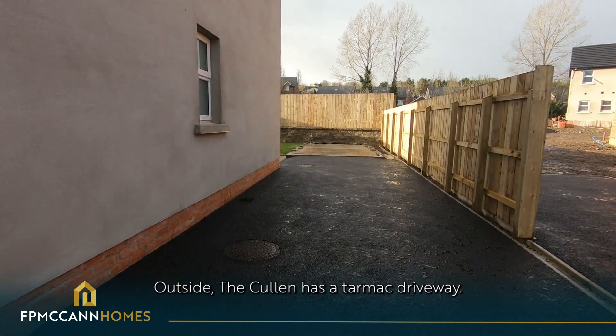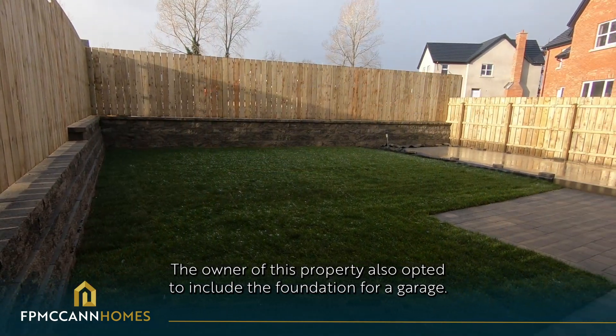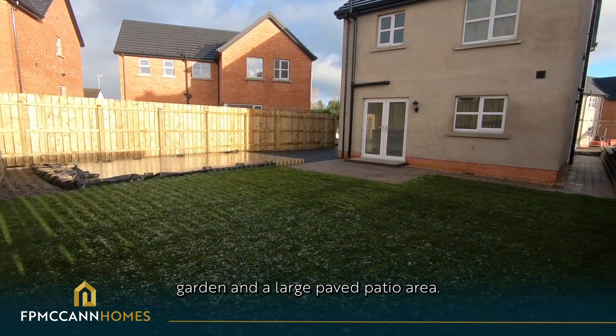Outside, the Cullen has a tarmac driveway. The owner of this property also opted to include the foundation for a garage. To the rear is a spacious turfed garden and a large paved patio area.